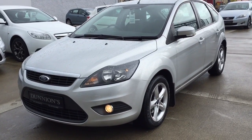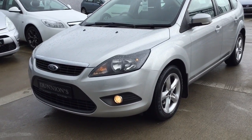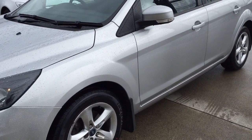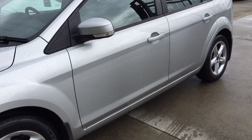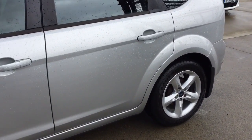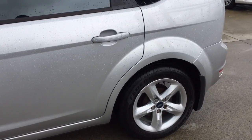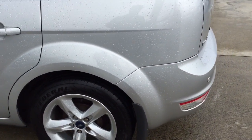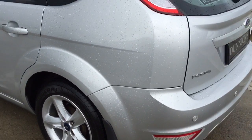High-spec ZTEC including front fogs and alloy wheels. Road tax is 190 euro per year. It has 60,000 miles on it, which is low mileage for the year.